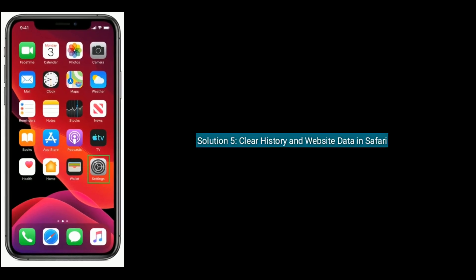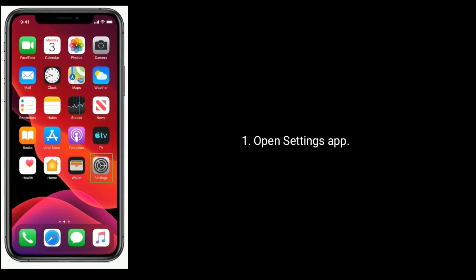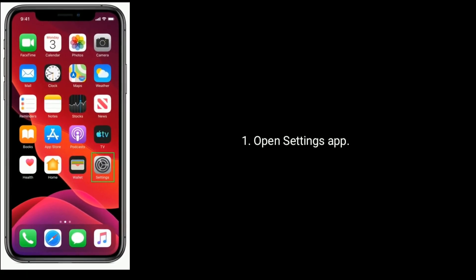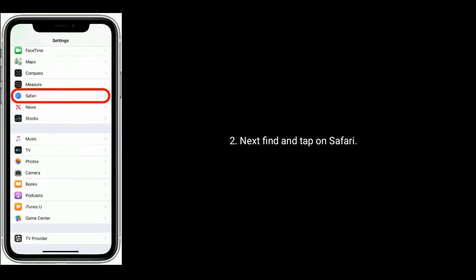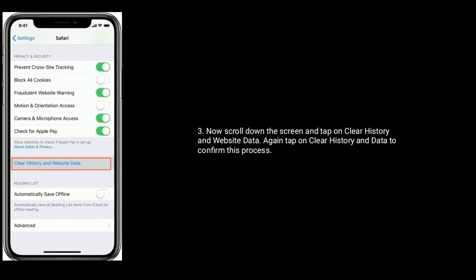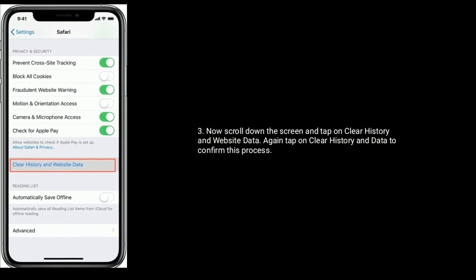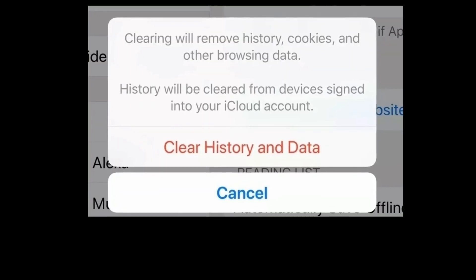Solution 5 is Clear history and website data in Safari. Open the Settings app, find and tap on Safari. Scroll down the screen and tap on Clear history and website data. Again tap on Clear history and data to confirm this process.